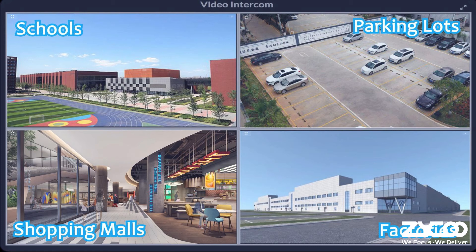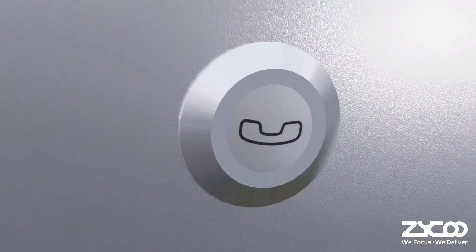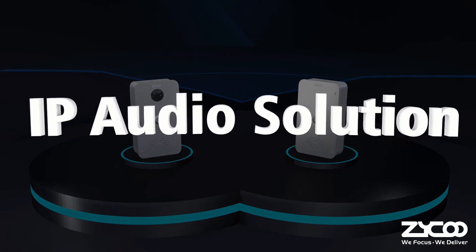These intercoms are perfect for settings such as school campuses, commercial facilities, warehouses, parking lots, and so much more. ZQOO IP Audio Solution — we focus, we deliver.